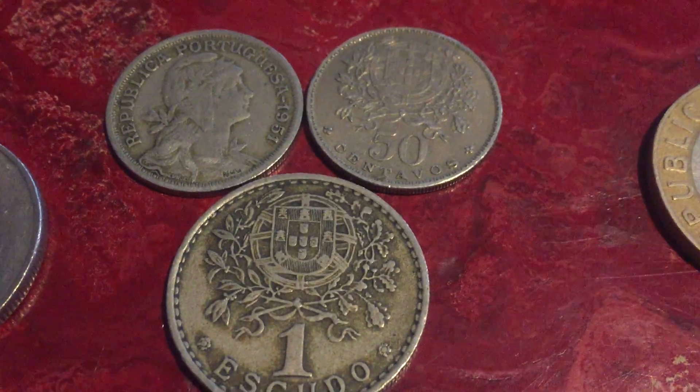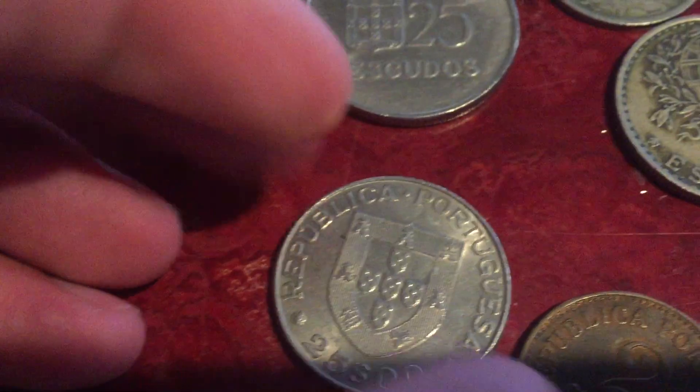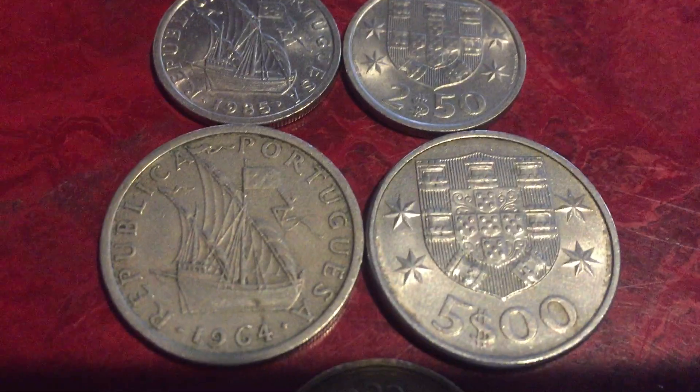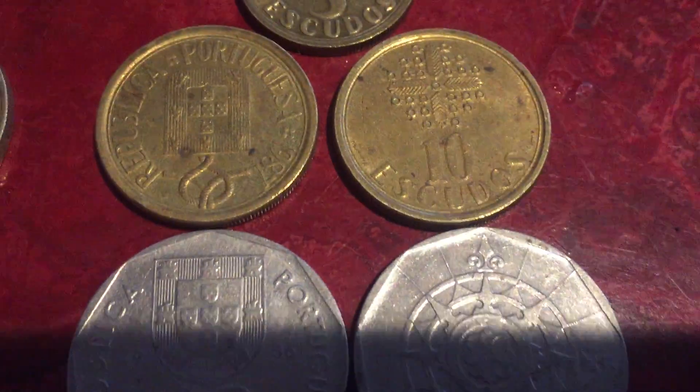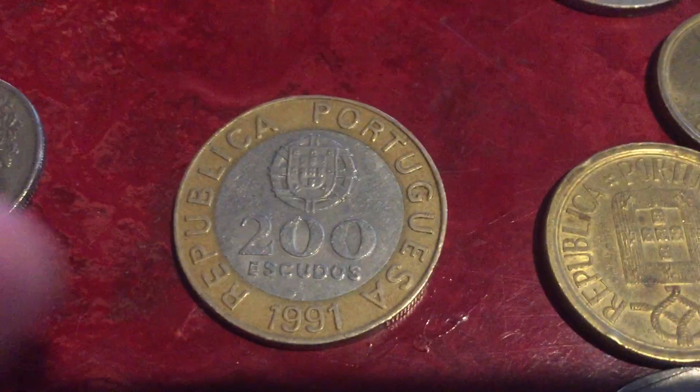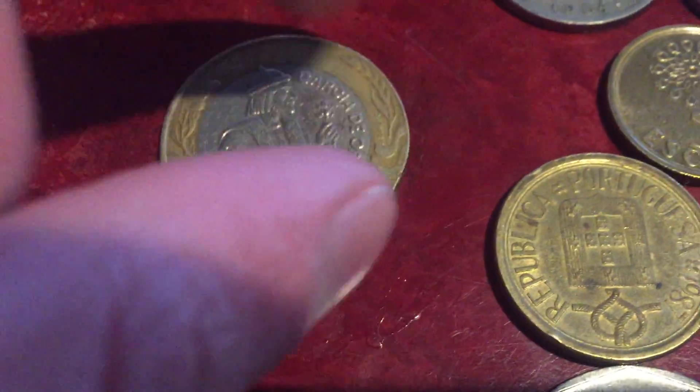Some more Portuguese coins: 50 centavos and one escudo, 25 escudos — another 25 escudos — two centavos from 1920, and 10 centavos from 1925. More modern ones: one escudo, two and a half escudos, five escudos, ten escudos, 20 escudos, 50 escudos, 100 escudos, and 200 escudos.